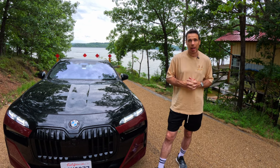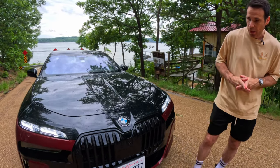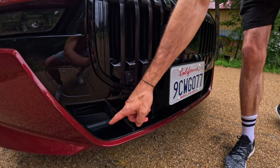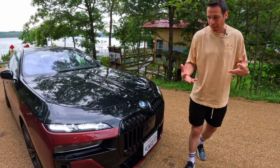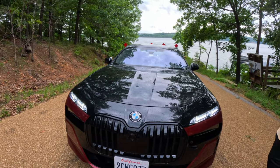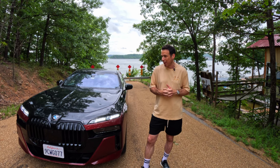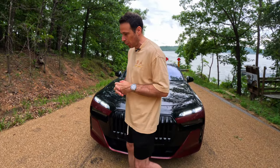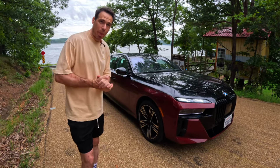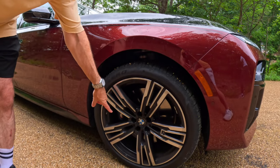The M Sport Pro package gives the 7 Series a more aggressive, dynamic look with piano black painted elements at the bottom. The front end looks massive and bold. Design is very subjective — it's something you either love or hate. With the M Sport Pro, you also get 21-inch wheels.